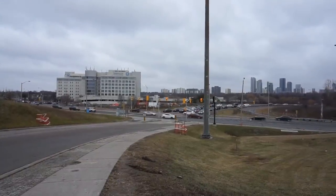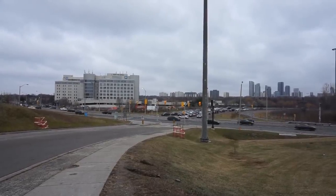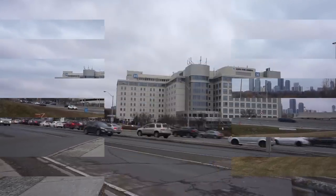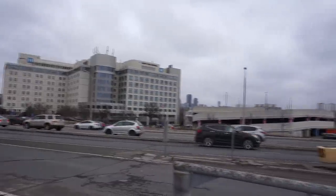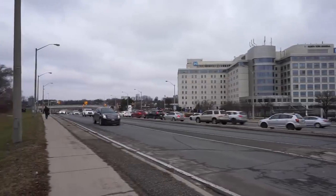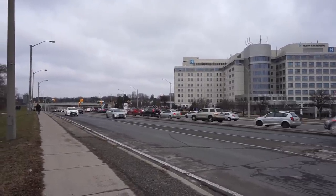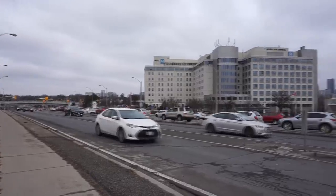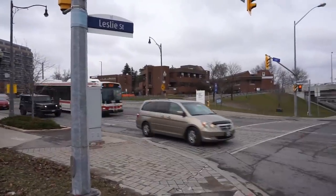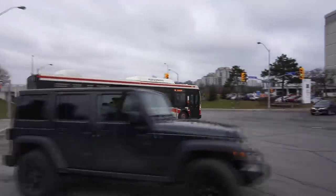Just east of Leslie Street is North York General Hospital. Leslie is quite a busy street with the highway ramp just down the road, and there's actually an overpass allowing hospital traffic to get across much easier. A bus is actually passing over it right there. Buses travelling northbound on Leslie can make use of this overpass to turn around as well as to serve the hospital traffic.